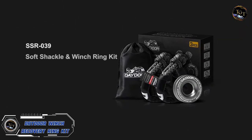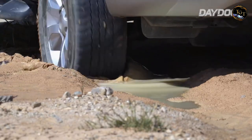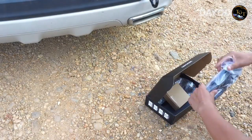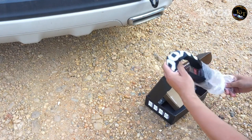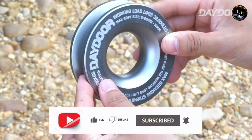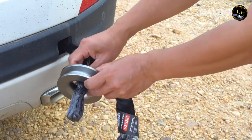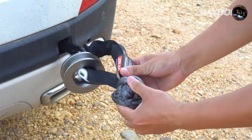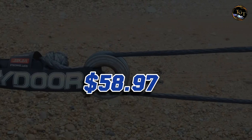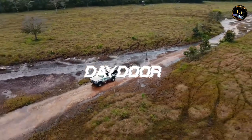Elevate your off-road adventures with the DADOR Winch Recovery Ring Kit, a robust and reliable solution for safe and efficient vehicle recovery. This kit includes a heavy-duty recovery ring, ensuring maximum strength for challenging pulls and rescues. Crafted with durability in mind, it's corrosion-resistant and built to withstand the toughest conditions. The seamlessly integrated design ensures easy installation and compatibility with a variety of winch systems. The DADOR Winch Recovery Ring Kit is an essential companion for any off-road enthusiast, providing peace of mind and enhanced safety. Priced at $58.97, it represents a prudent investment for those who prioritize quality and performance in their off-road recovery gear.